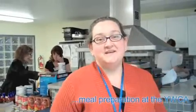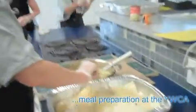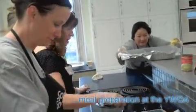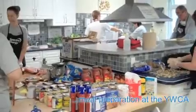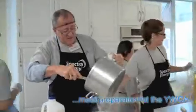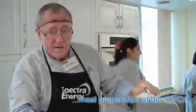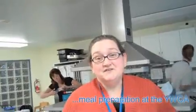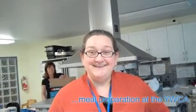Hi, I'm Diane from the YWCA of Calgary. And today we have a team from Spectra Energy preparing meals for the residents at the YWCA Mary Dover House. It's really great when volunteers come in and participate with the clients, and it offsets our costs at the Mary Dover House for the food that we do buy. So it's wonderful that Spectra is coming down today, and we're very excited to have them here.